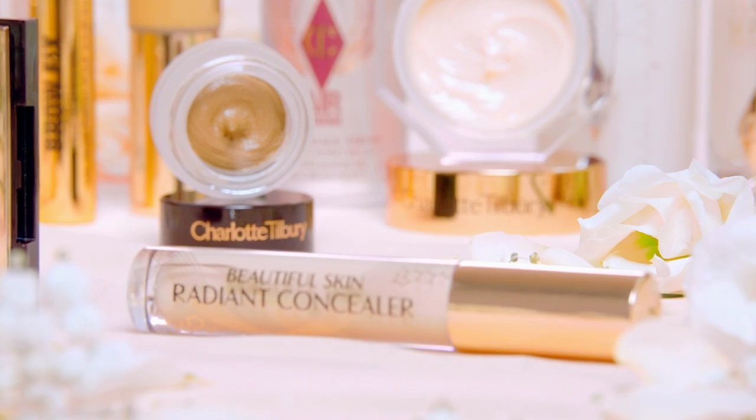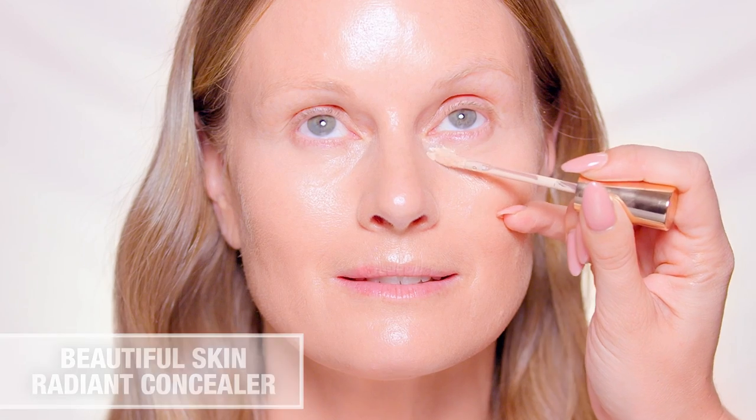Correct the look of dark circles and pigmentation with Magic Vanish Color Corrector. Then go in with two shades of Beautiful Skin Radiant Concealer to create Charlotte's lift effect — it has the power of a concealer with the power of an eye cream. Glide on in an upwards motion using a lighter shade beneath the eyes and over smile lines to brighten and smooth.